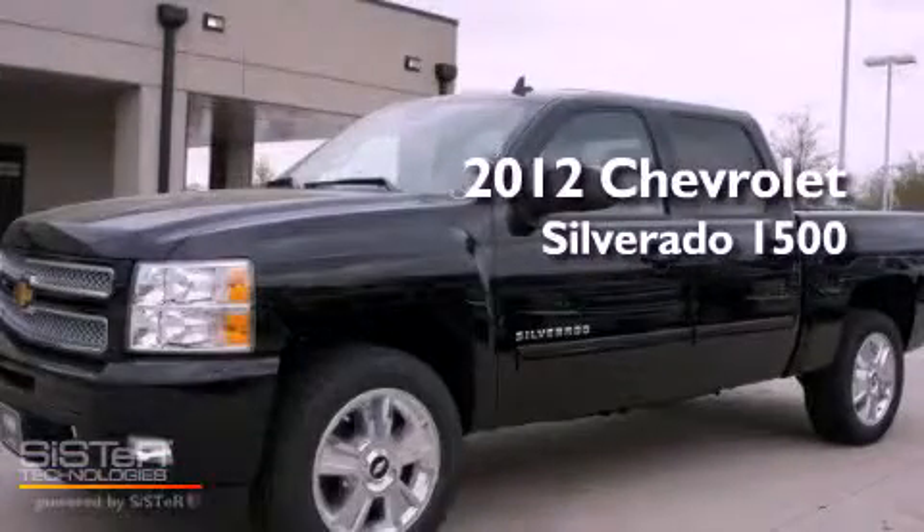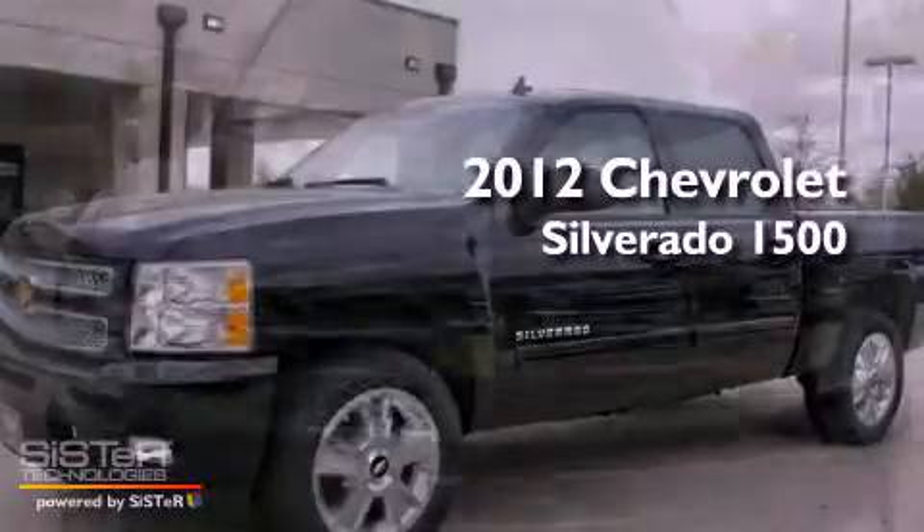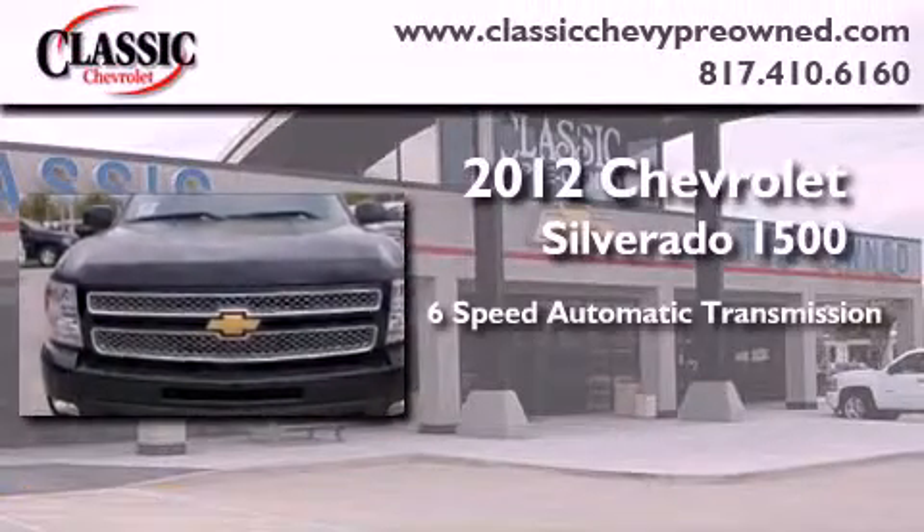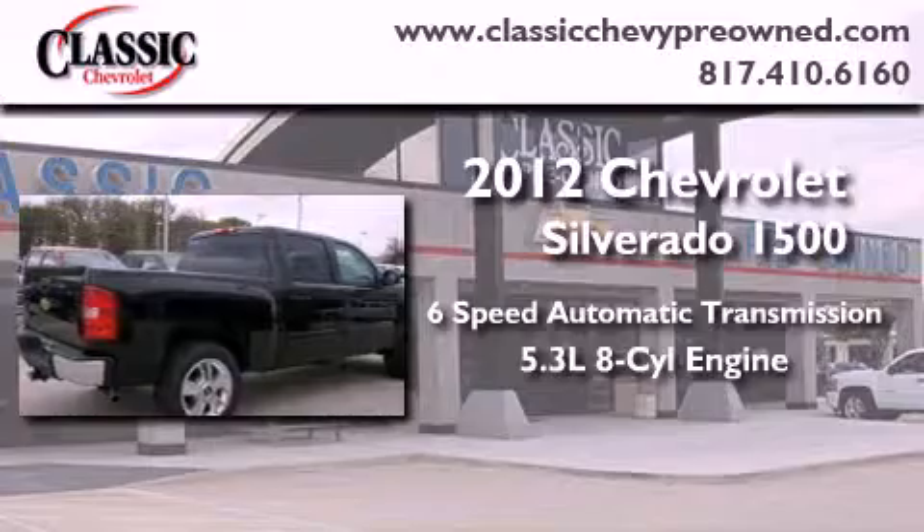This is a brand new 2012 Chevrolet Silverado 1500. This vehicle has seating for 5 adults and a 5.3 liter V8.